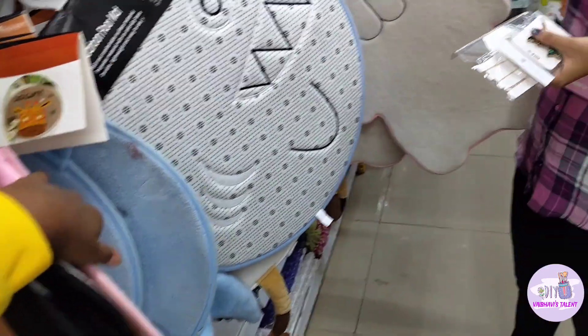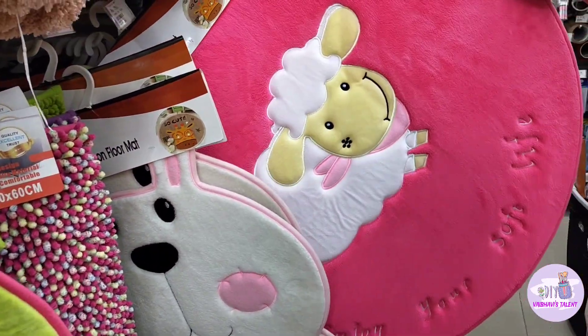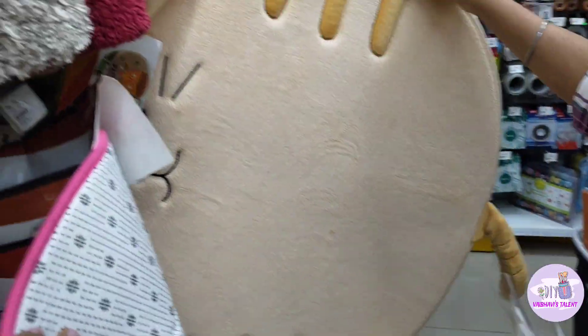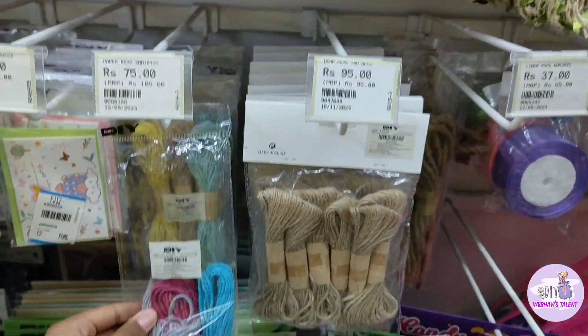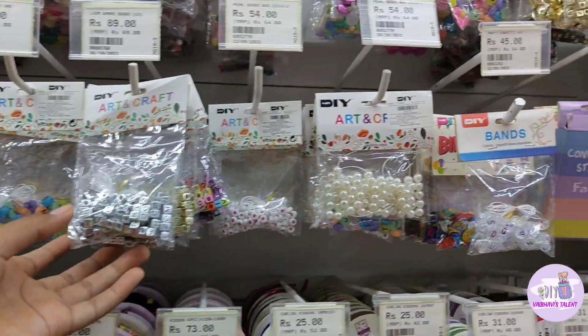There were door mats in cute designs like bunny, strawberry, and teddy bear. There was a lot of variety in the mats, including different kinds of door mats.